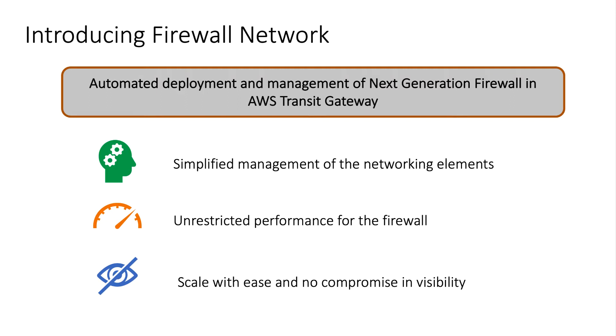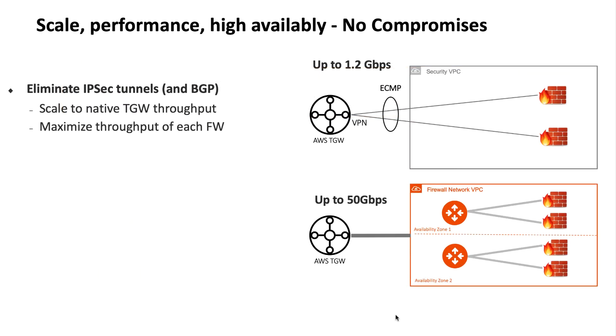Let's dig into every one of these important highlights in more detail. First, as you might know, the common way of connecting a firewall to your cloud resources, including AWS Transit Gateway, is to use IPSec VPN tunnels between the firewall and the Transit Gateway.